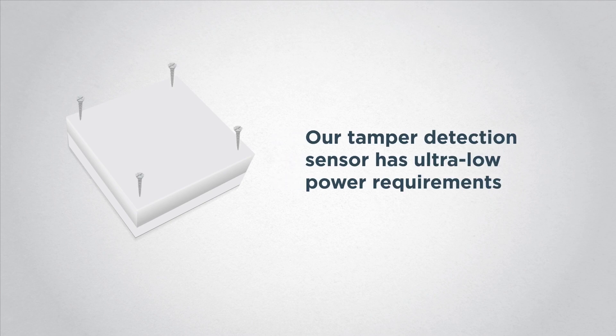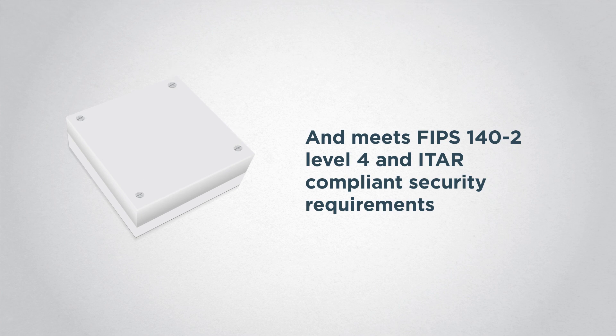Our tamper detection sensor has ultra-low power requirements and meets FIPS 140-2 Level 4 and ITAR-compliant security requirements.